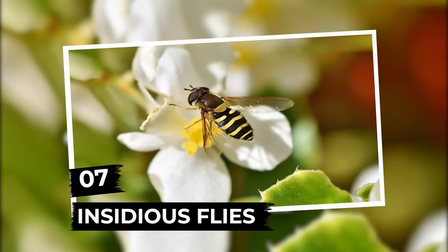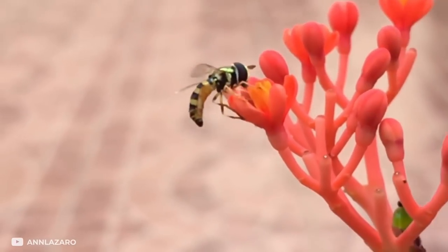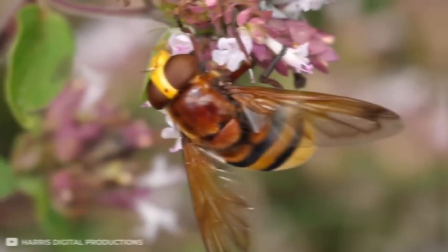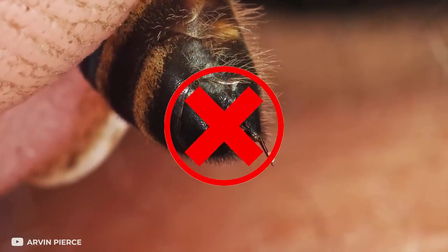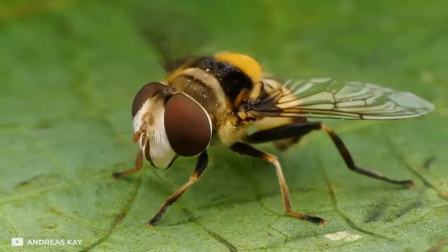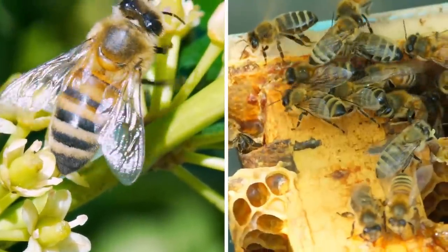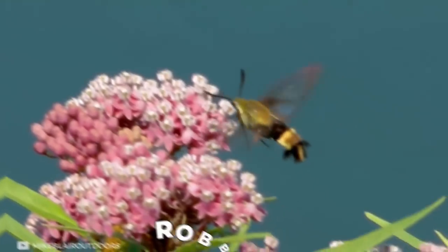Number 7: Insidious Flies. This creature is called a hoverfly, also known as Syrphidae. It looks exactly like a bee or a wasp, but this is just a trick to intimidate the enemy, because this insect doesn't even have a sting. Nevertheless, this fly has managed to mimic a venomous creature so skillfully that sometimes they even penetrate the hives of real bees and live there as a fully fledged resident of the community.